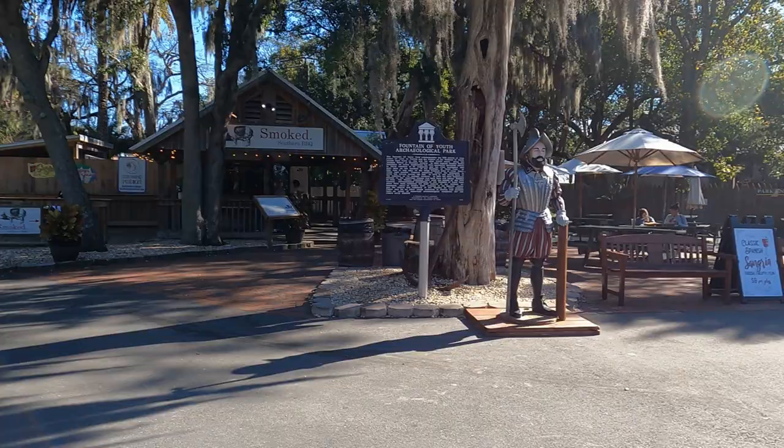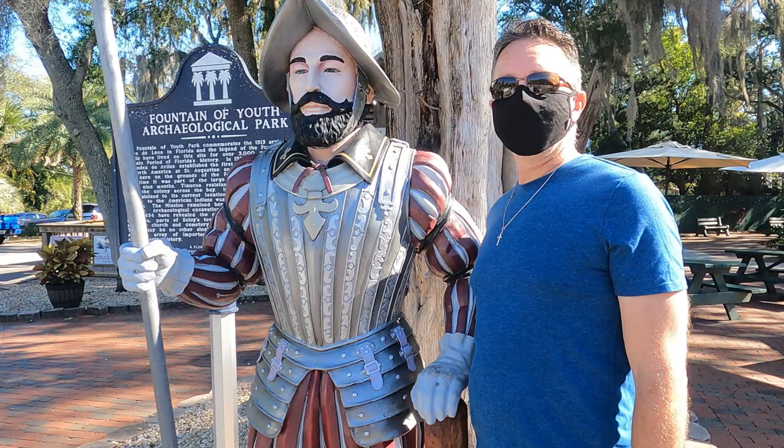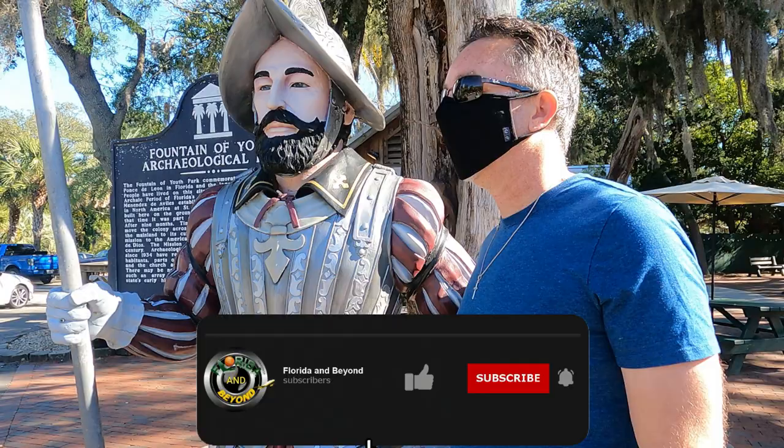Hey everyone. We're in front of the famous Fountain of Youth that was discovered by Ponce de Leon — or at least that's what he intended on looking for. This is an archaeological state park and we're about to go inside and check it out. I don't think he was this tall. They said he was like four foot nine or something. 4'11", I think. And I'm almost a foot taller than that, so I don't think he's that tall.